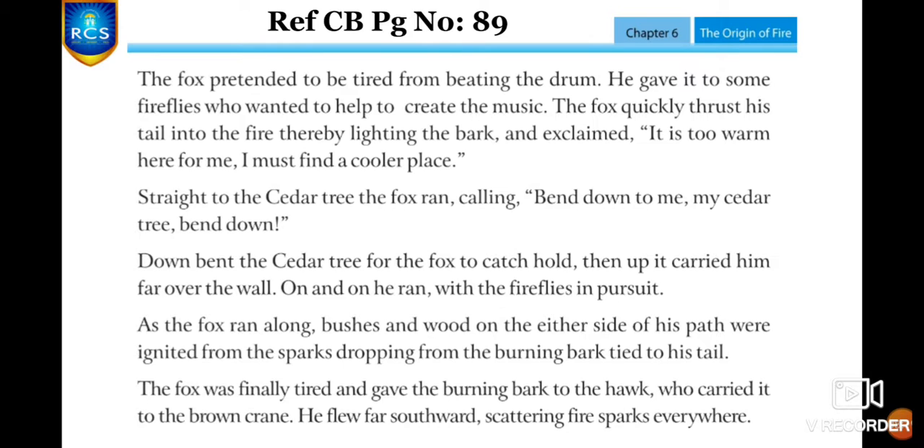After hearing his command, the cedar tree bent down for the fox to catch hold. Then up it carried him far over the wall. On and on he ran with the fireflies in pursuit, chasing him. As the fox ran, the bushes and wood on either side of his path were ignited from the sparks dropping from the burning bark tied to his tail. The fox finally tired and gave the burning bark to the hawk, which carried it to the brown crane, who flew southward scattering fire sparks everywhere around the world.